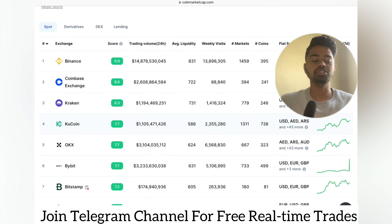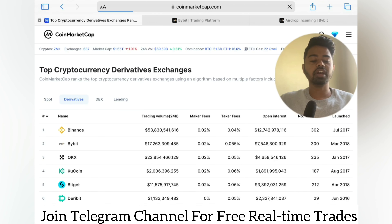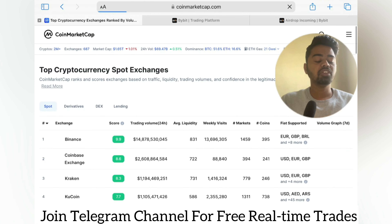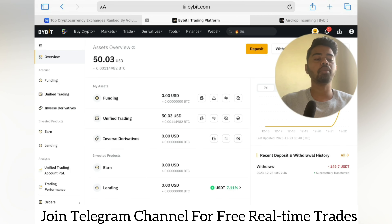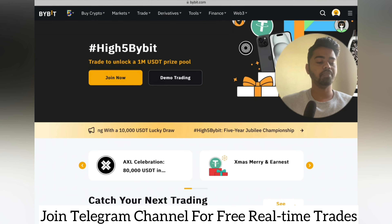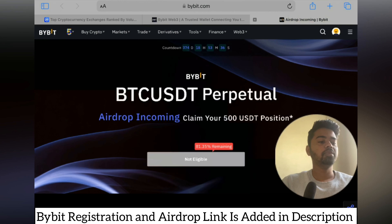Under derivatives, Bybit is on second position, so by volume Bybit is great. With trading facilities it gets even better — there are so many options available on Bybit, including different launchpads, earnings, lending, and much more. Let me now show you which profitable airdrop is currently running on Bybit.